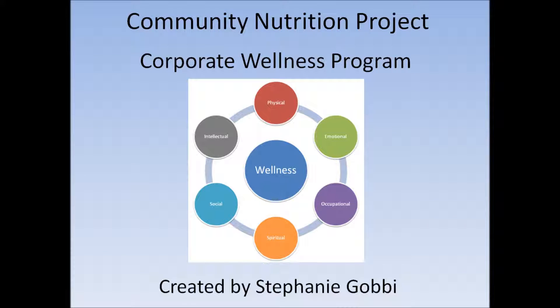Hello, my name is Stephanie Gobby and for my community nutrition project I have designed a corporate wellness program.